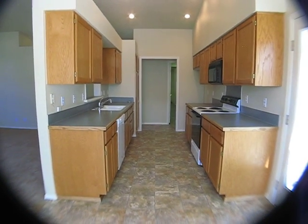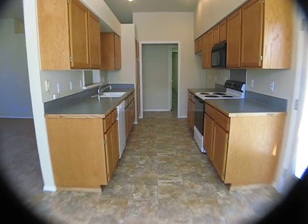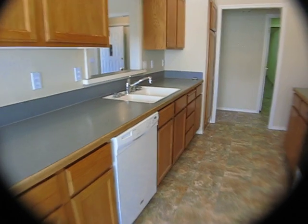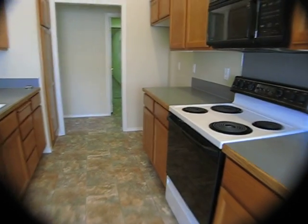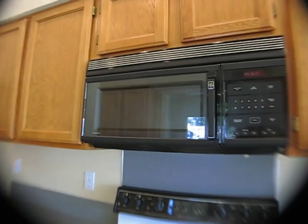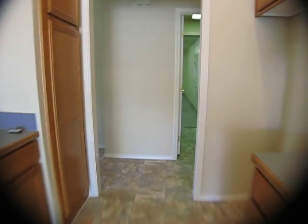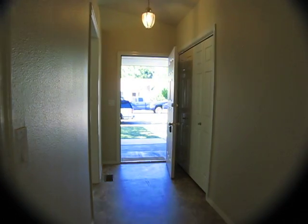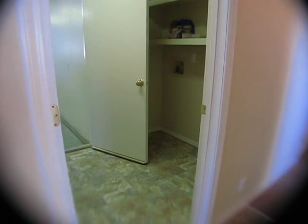All new vinyl throughout the kitchen. New dishwasher, refurbished stove, and a venting microwave — venting to the outside as well. Nice kitchen. It opens back to the hallway that we came in on. There is the front door, and the hallway goes to the laundry and the garage.